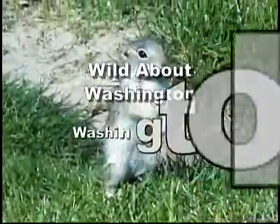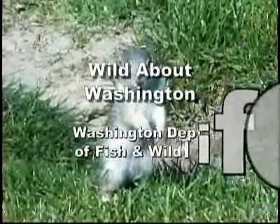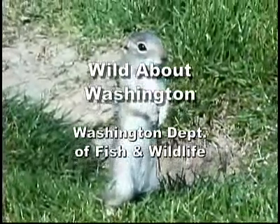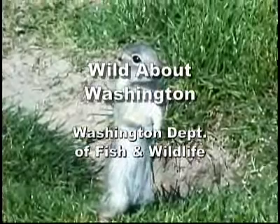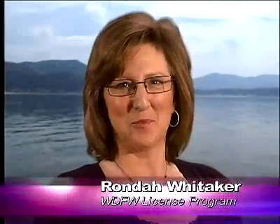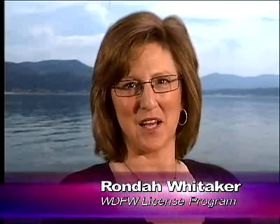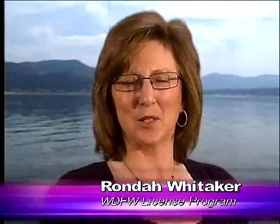Hello, I'm Rhonda Whitaker, and like you, I'm Wild About Washington. Early summer in Puget Sound means crabbing, and there's nothing quite like a fresh crab on the dinner table after a day on the water. Larry Phillips from our fish program shows you just how simple it is.